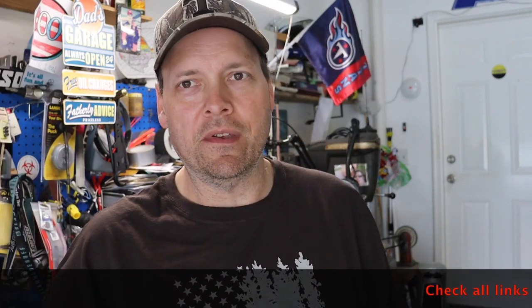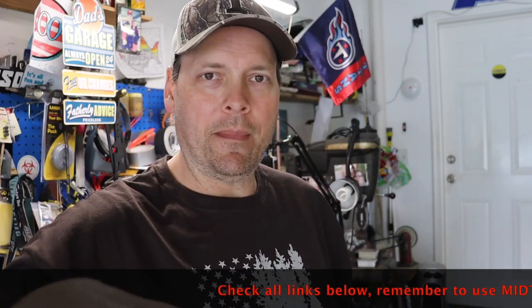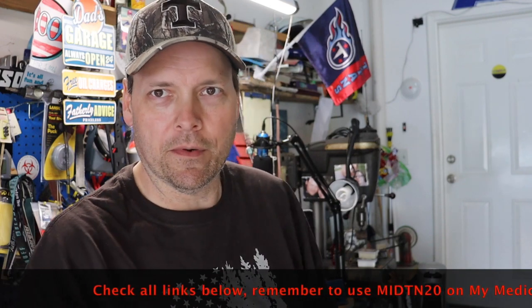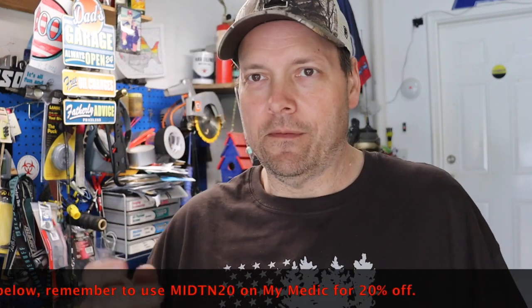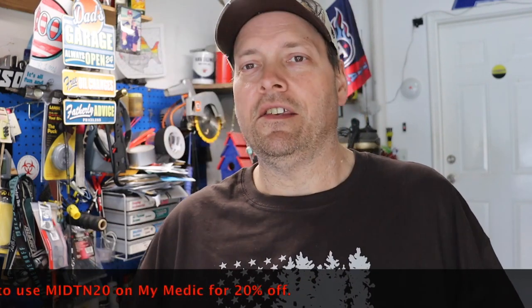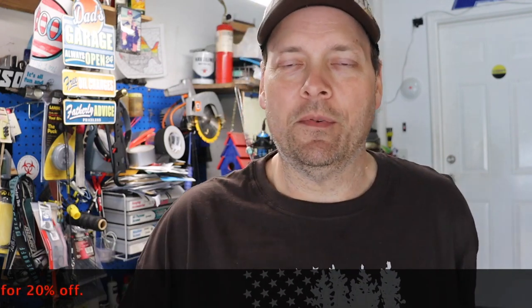What's going on everybody, this is Patrick Midton Outdoors — how's my outdoor crew doing today? Right off the bat, don't forget to check my affiliate links down below. Anything you purchase through them helps the channel, especially if you go to My Medic to buy medical supplies for your first aid kits or adventures. If you get the Hiker Medic or any other kits, use code MID10 20 for 20% off your purchase.